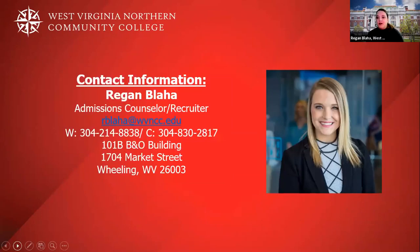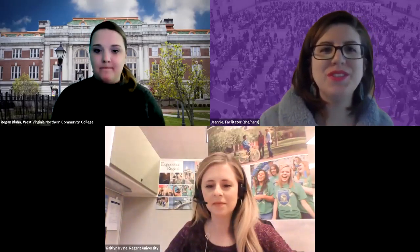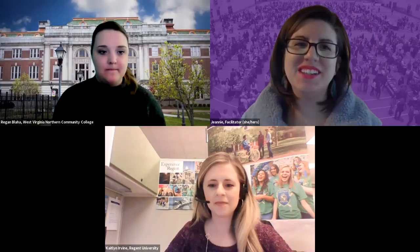That is my contact information if you have any questions — I'm located on the Wheeling campus. Thank you, West Virginia Northern Community College. We're now going to hear from Regent University.